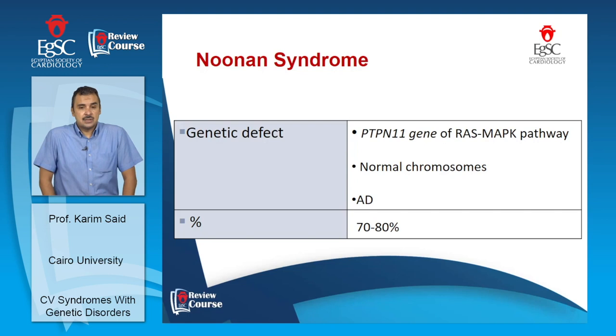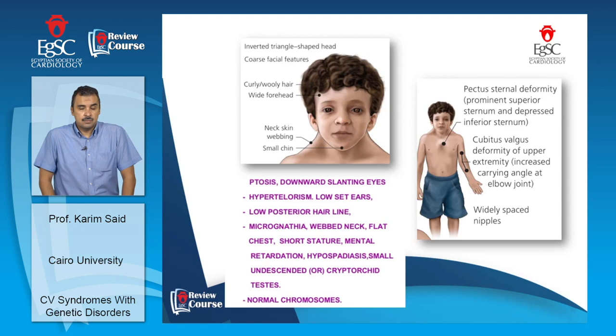Up to 80% of the Noonan syndrome population will have one or more congenital heart diseases. Characteristic features include a triangular face, coarse facial features, downward slanting of both eyes, hypertelorism, low-set ears, micrognathia, chest deformity, and a webbed neck. This webbed neck is shared with Turner syndrome, which is why Noonan is sometimes called male Turner syndrome. They also tend to have hypospadias and undescended testicles.